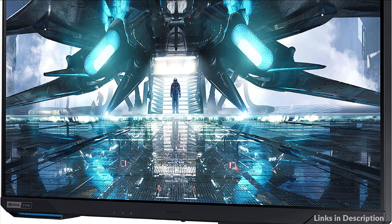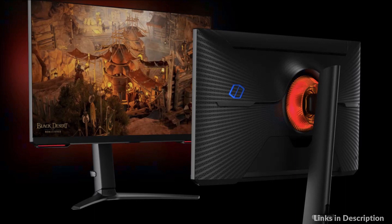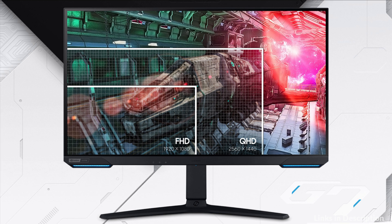Experience the precision of the Odyssey's Ultra HD 4K display, allowing you to explore the latest titles in four times the sharpness of a Full HD panel. The IPS panel delivers clear colors and a wide 178-degree viewing angle for clarity from any viewpoint.